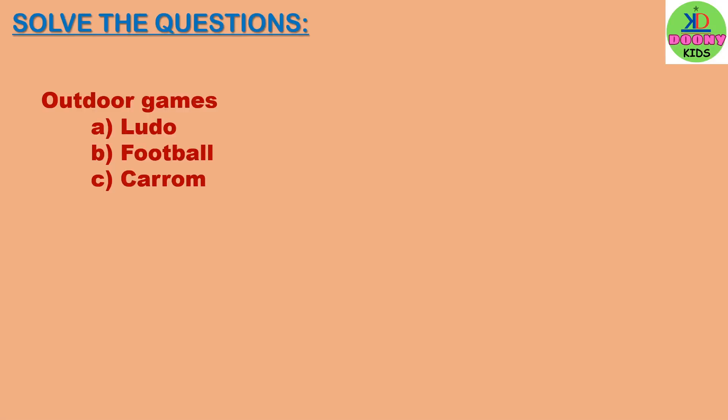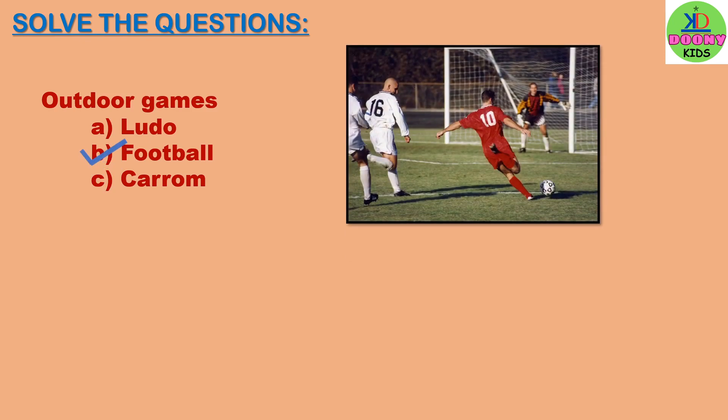Outdoor games. Options: ludo, football, carob. The answer will be football. Football is an outdoor game.